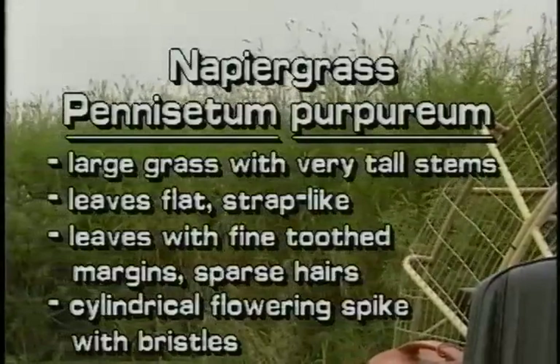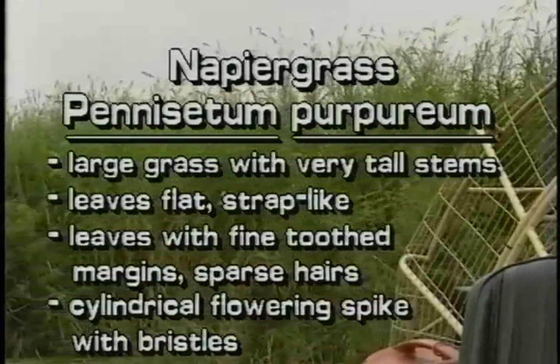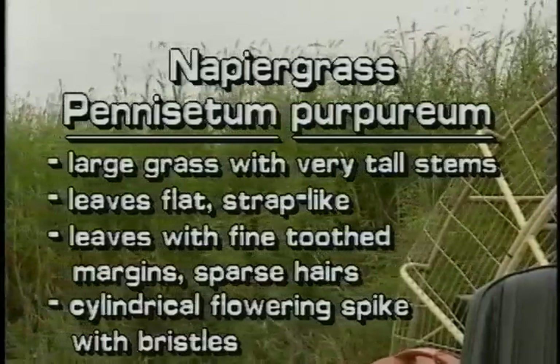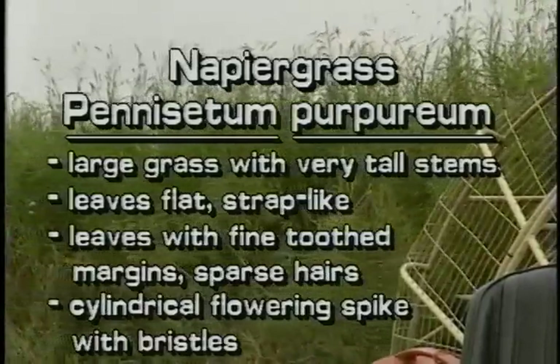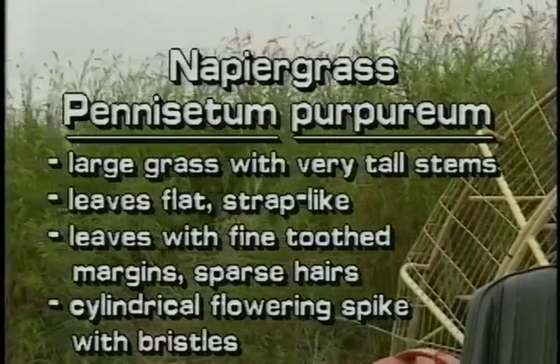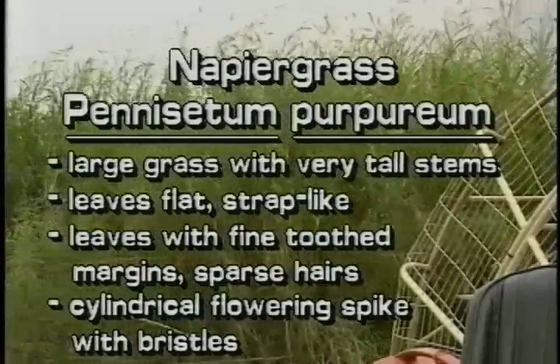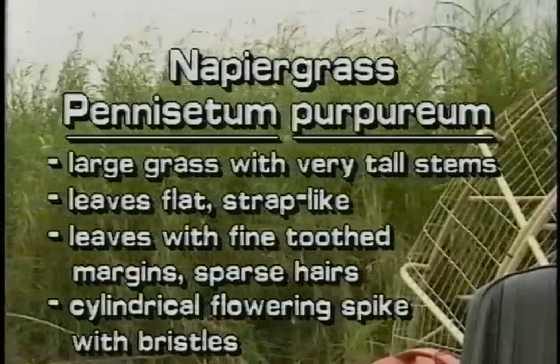Napier grass is a very large grass that grows to 15 feet tall. Its leaves are flat, strap-like, and have fine-toothed margins and sparse hairs. The cylindrical flower spike is at the top of the stem and has numerous long bristles.